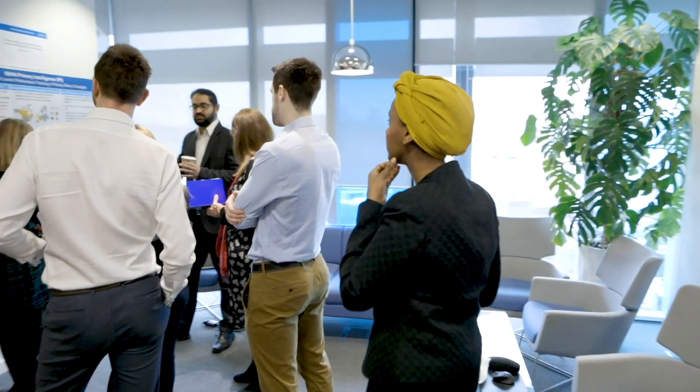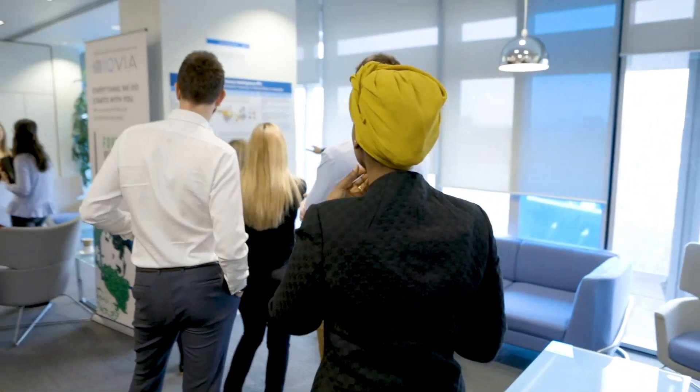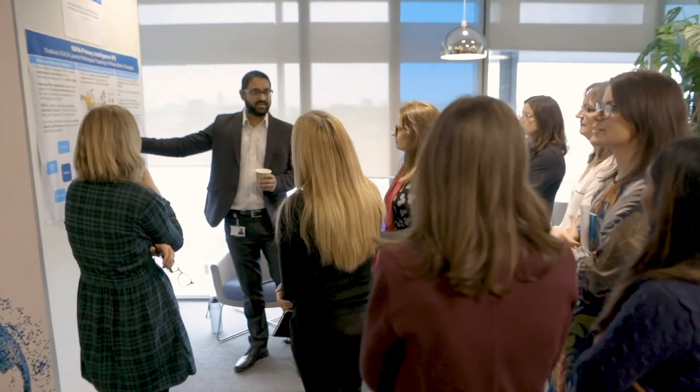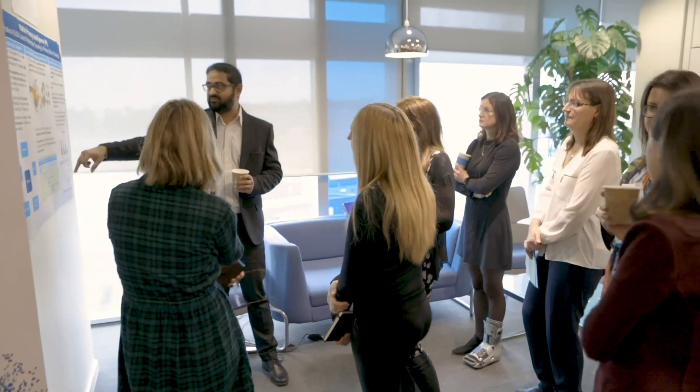I'm presenting on a very interesting project that we worked on. We ran a performance tracker for a new treatment in an indication which does not currently have any branded treatments available. The treatment was basically supposed to treat patients with primary biliary cholangitis, which is a rare condition affecting about 1 in 3,000 to 6,000 patients across Europe and Canada.